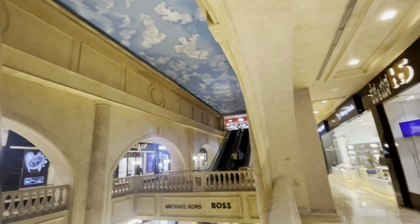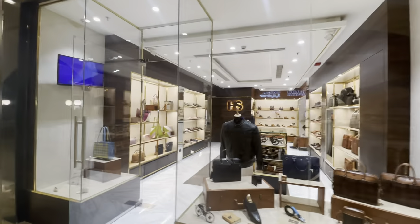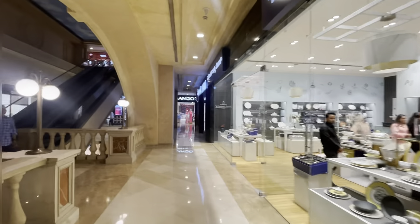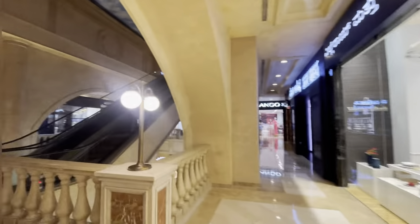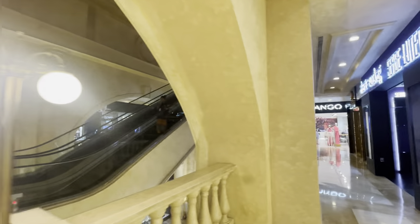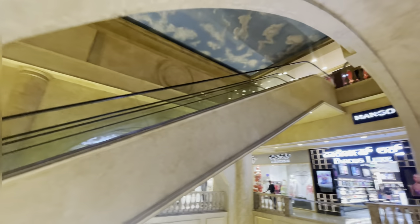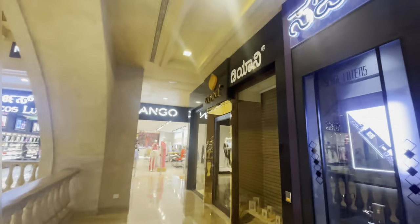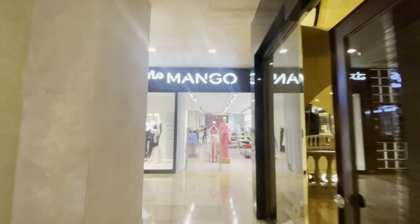We have Hamleys in that corner. These are all the other branded stores. If you want to buy toys and all that, Hamleys is on the top floor right here. I'm still on Level 1 right now.